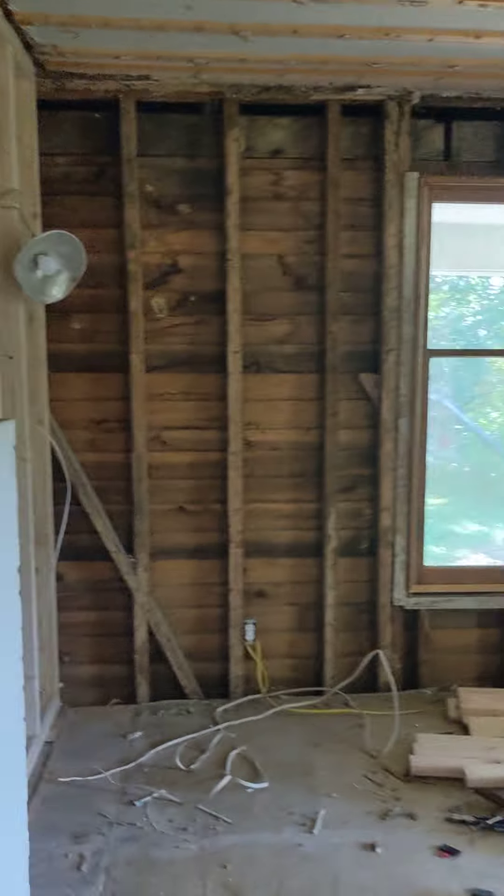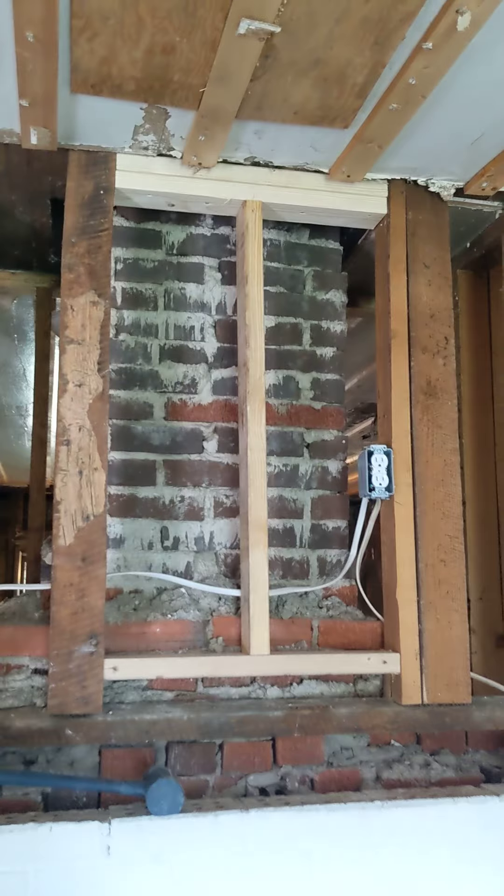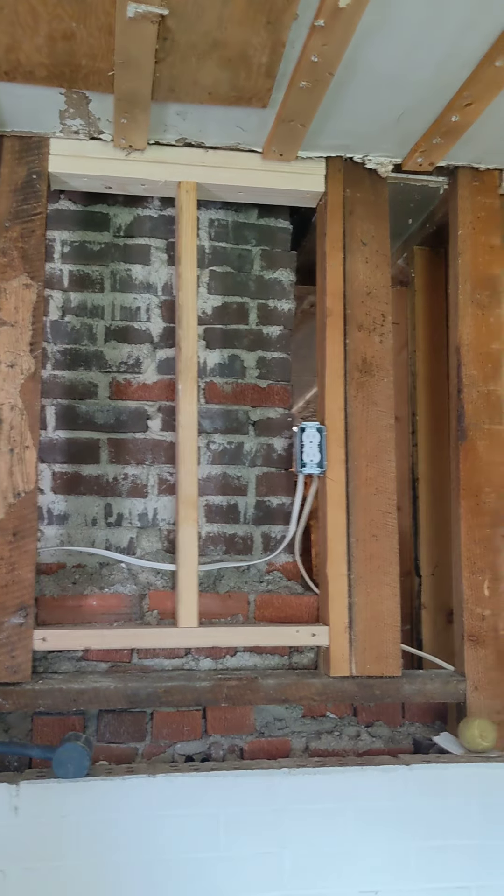Made a corner there so that we can have the drywall, and also came over and squared up this corner. Added a three-way switch for the living room. And then I made a mount for our TV and put in a box there.